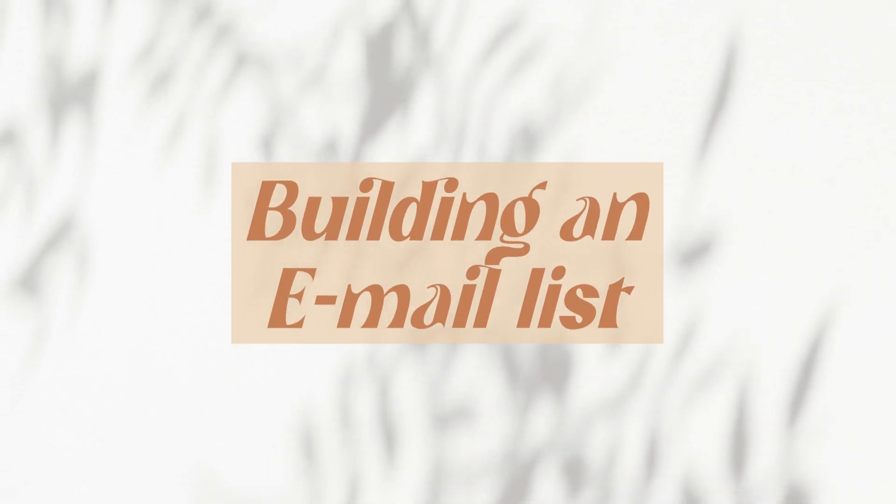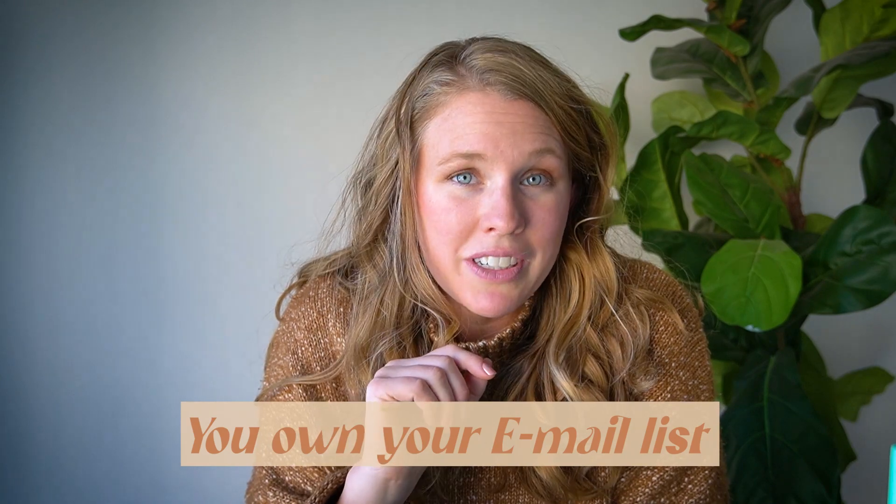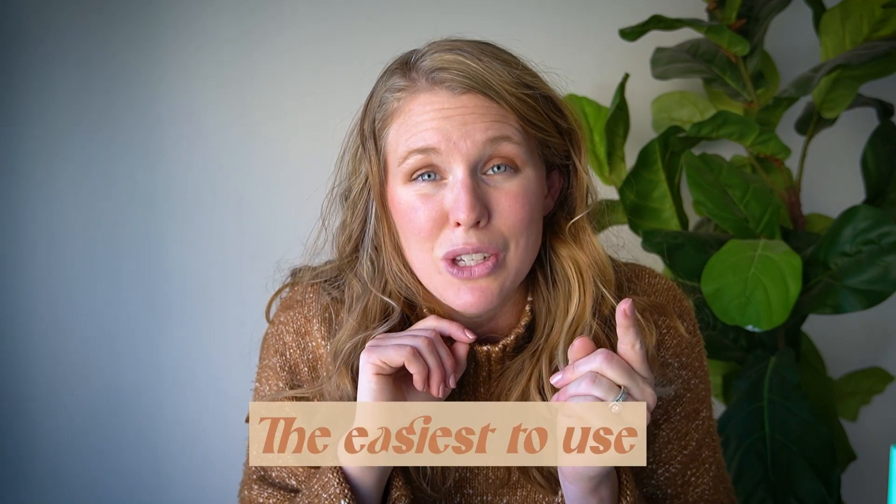If you've been around here more than a second, you know that I believe strongly in the power of building an email list. You own your email list unlike any other social media platform that can change the algorithm or ban your account. You own your email list, so it's very important. And I love Flowdesk. I have used maybe five or six different email collection and marketing softwares on the market, and Flowdesk is simply the easiest to use and the most aesthetic. When it comes to actually using something, ease is going to be what gets you to actually use something. And Flowdesk is there 100%.